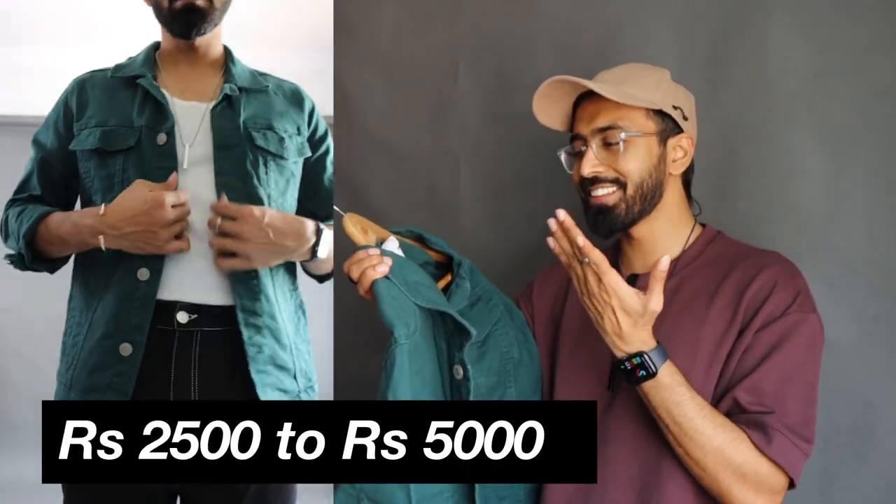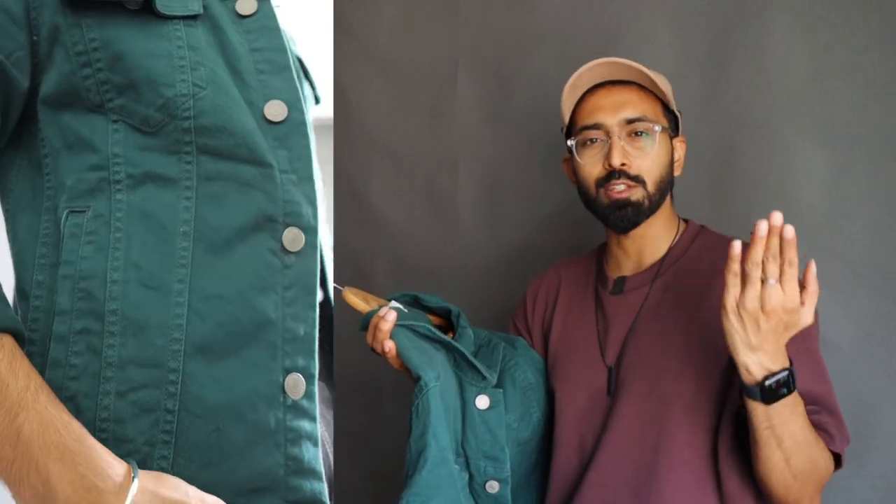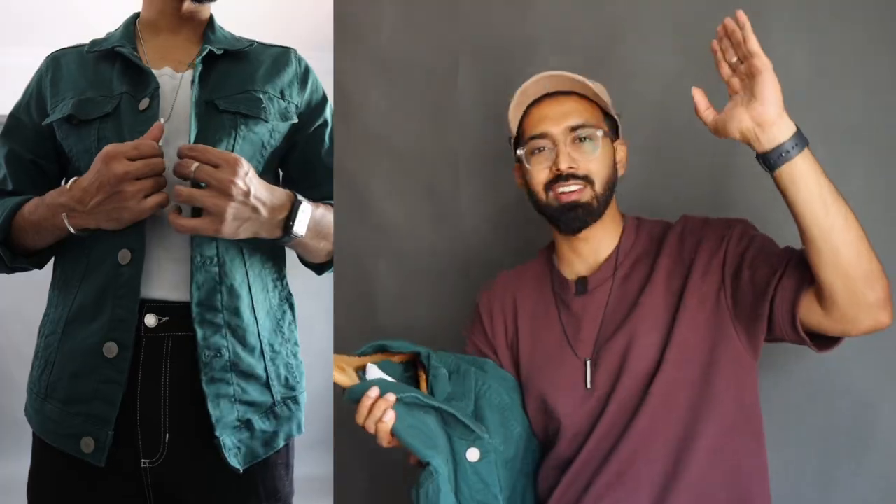Past the 2500 rupee budget, LP Jeans is a great brand to consider. The quality of the buttons is great, the material is great, and the overall structure of the jacket is really great. It's a regular fit so you get a little bit of a boxy fit, which is actually a good thing if you want that vibe. Seeing this jacket gives me a nostalgic feeling — this was featured in my very first YouTube video on this channel.